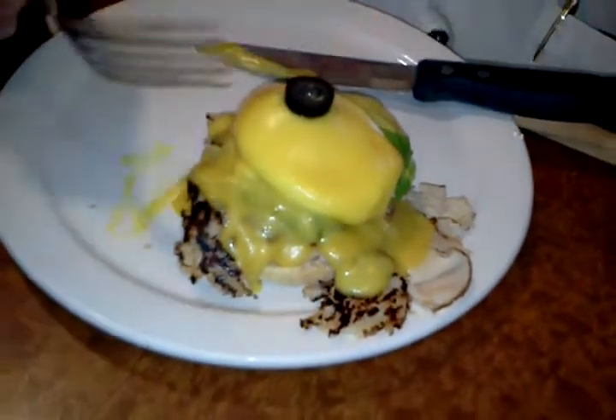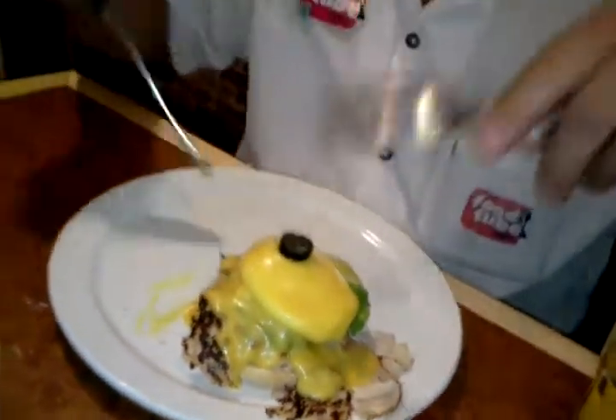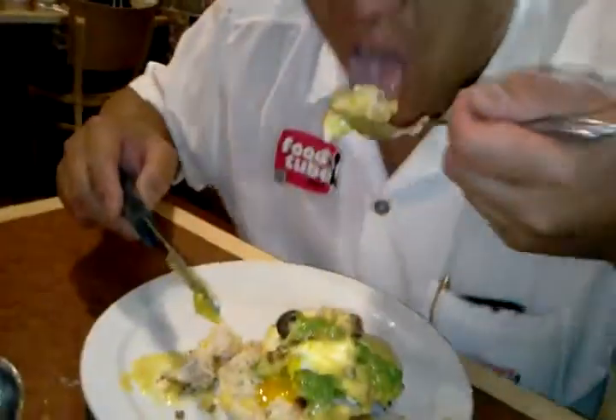We have the turkey and eggs. Turkey — very nice, good spices. We've got the avocado and the poached egg, poached to perfection.